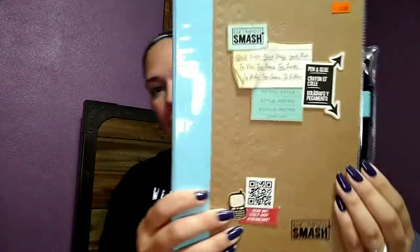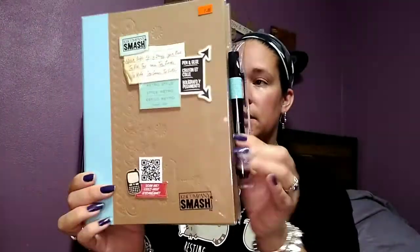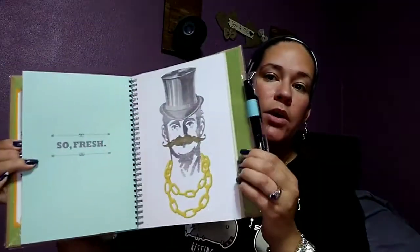I found this smash book for only two dollars — it's still in the plastic, brand new, not written in. My daughter will love it. I figured some of the scrapbook stuff I just showed you would work well in here, plus I have tons of scrapbook paper she can use. For three dollars to decorate a whole smash book is a great deal — those things are not cheap.